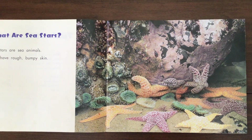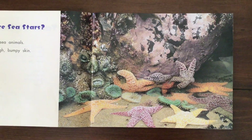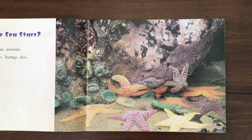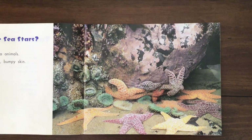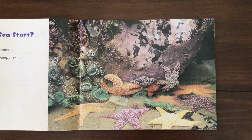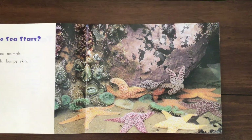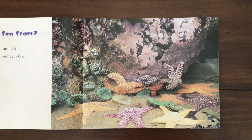Sea stars are sea animals. They have rough, bumpy skin. Another word for sea is ocean, so they're ocean stars. We normally call them starfish, but they are not fish, which is why we like to call them sea stars. They're not really fish, guys.